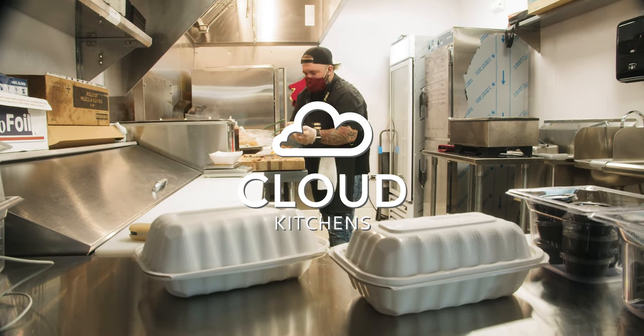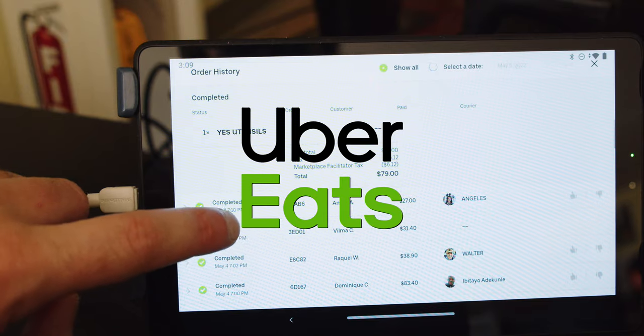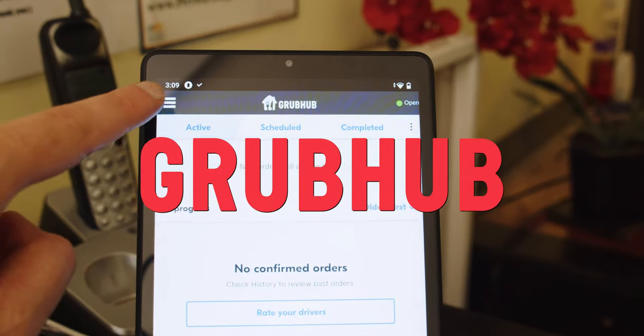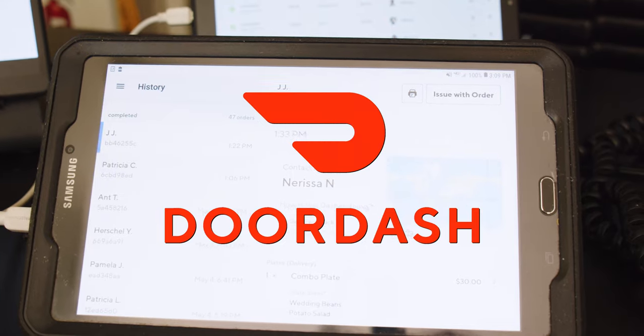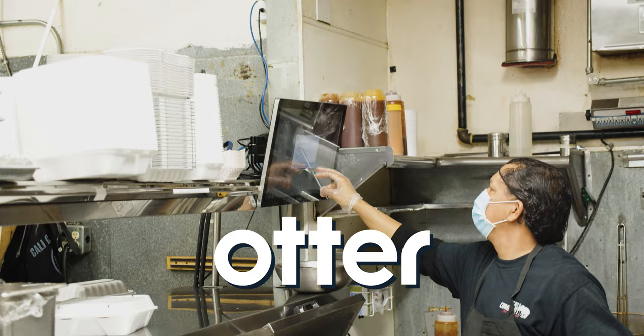When we're talking about delivery with our partners at Cloud Kitchens, with our friendly ghost kitchens, what do we use? We use Uber Eats, GrubHub, and DoorDash. We also use Otter, which is Cloud Kitchens' point of sale software, which pretty much aggregates all of the orders together.